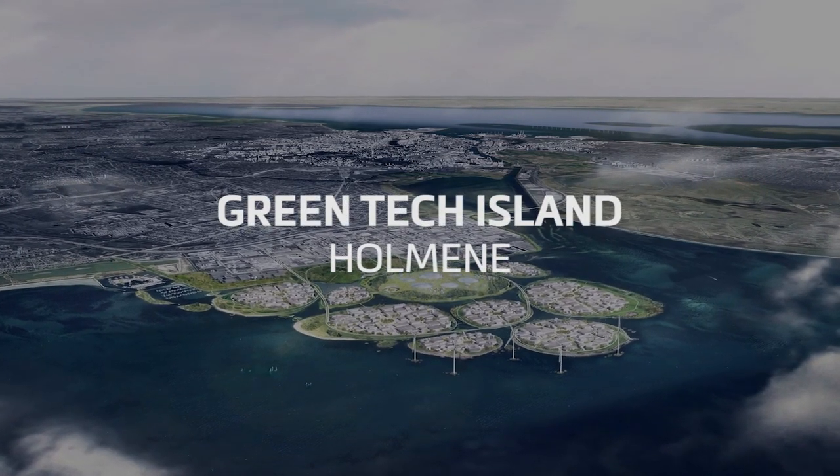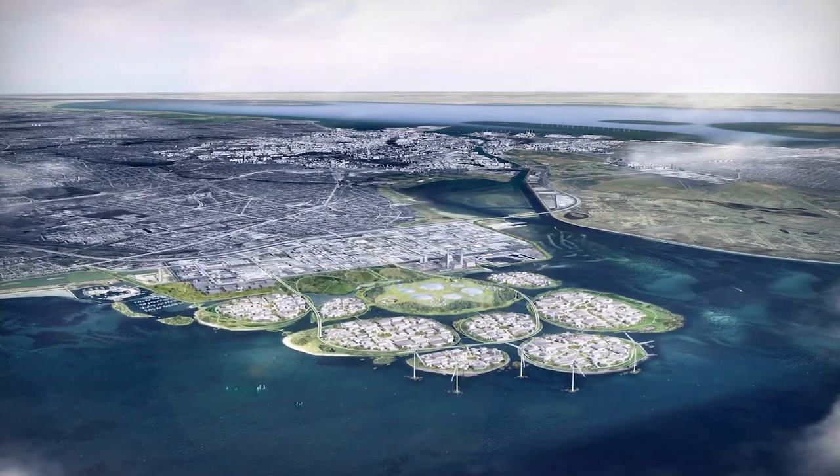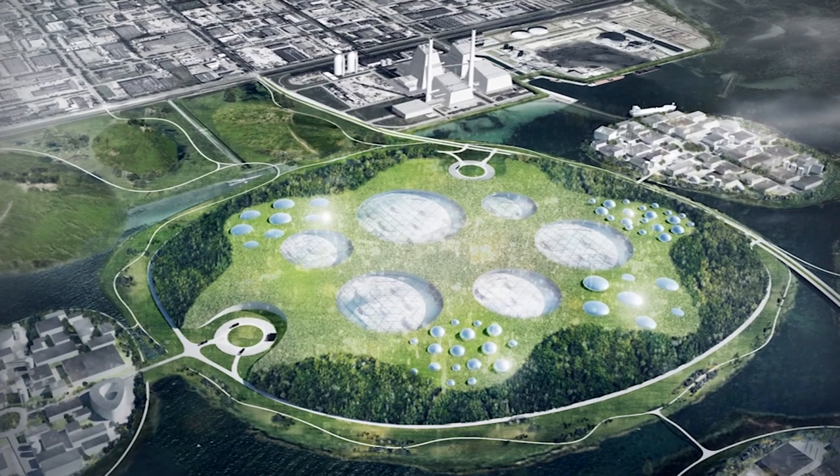Holmene will be the new green growth engine of Denmark. Greentech Island is located here. Greentech Island turns the waste we want to get rid of into the green energy which we need.